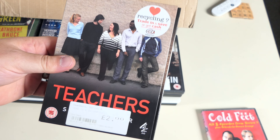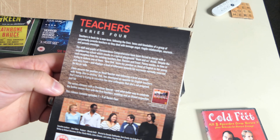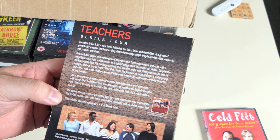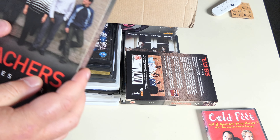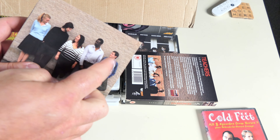Teachers series four — from CEX. It's a TV series. Was David Morrissey in this? I vaguely remember him. He's not on the cover — that's just the guy from Gavin and Stacey. Three discs. I wonder if the rest of the series is in there — I'll set that over with Cold Feet.